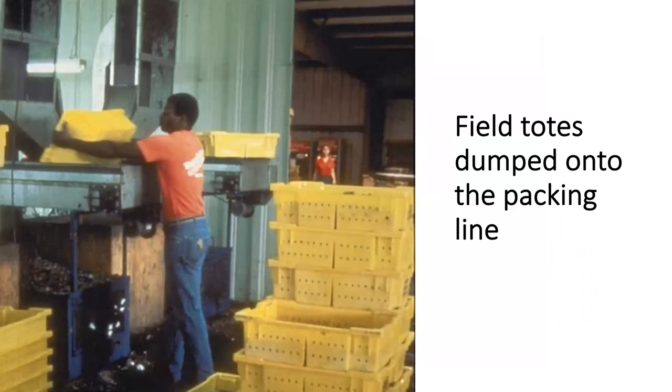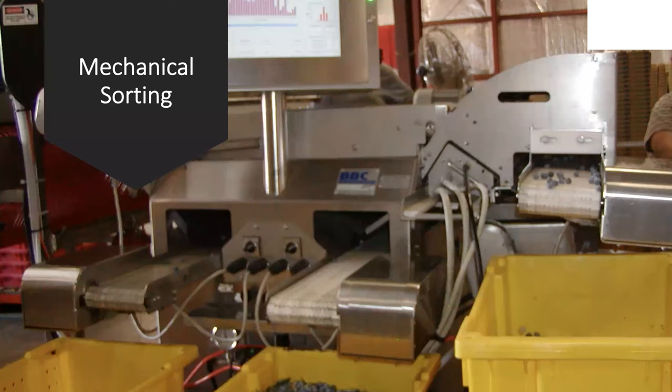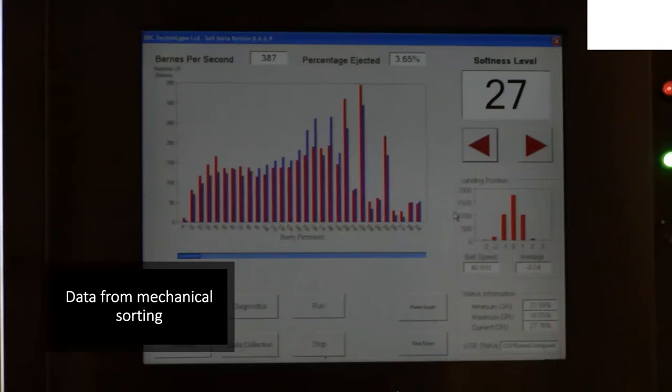Here is how field totes are dumped onto the packing line. It's a conveyor belt moving, and then sorting can be done either by hand by workers, or mechanically with optical sorters. There are sorters that can look at the softness or firmness of the berry and will eject berries that are too soft for packaging. This is very important because when you have a very soft berry, it will start leaking juices, and then you will have this juice possibly contaminating the healthy berries around it.